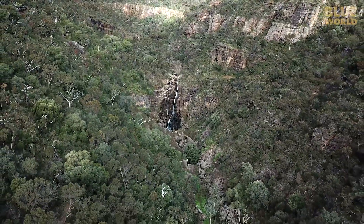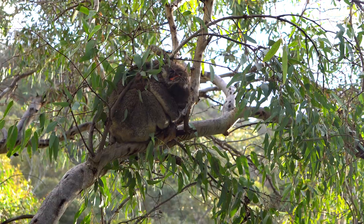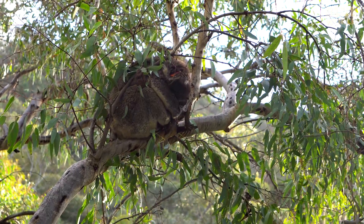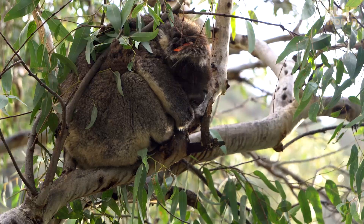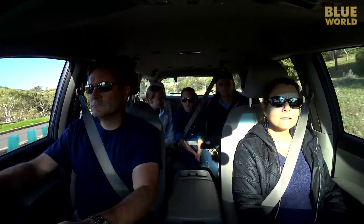And on the way down, we find that lovable symbol of Australia — a koala sleeping in a tree. But then we pile into the van for a four-hour drive to Edithburg.